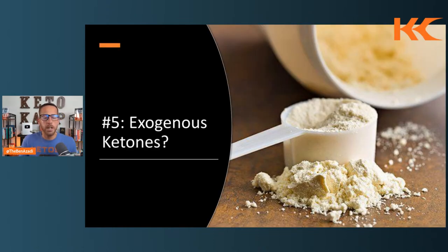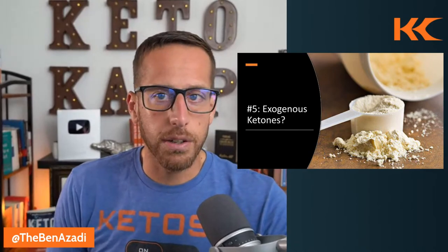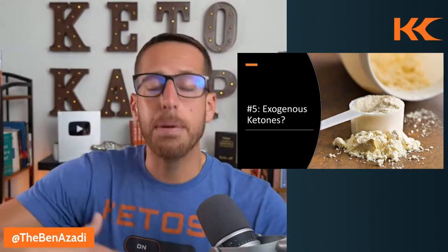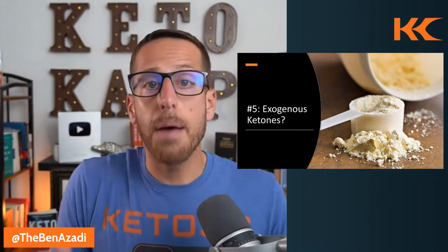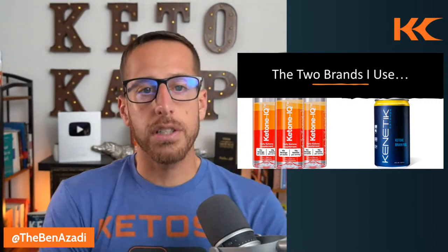The fifth tip is exogenous ketones — with a question mark. There's a time and place for them. I don't believe in just taking exogenous ketones to artificially raise ketones and say you're in ketosis without doing the work. The most important thing is getting your body producing ketones endogenously. But exogenous ketones can help prime the pump and help you feel good as you're still getting fat adapted. I use two brands: Ketone IQ from HVMN and Kinetic. We drop links and coupon codes in the YouTube notes.